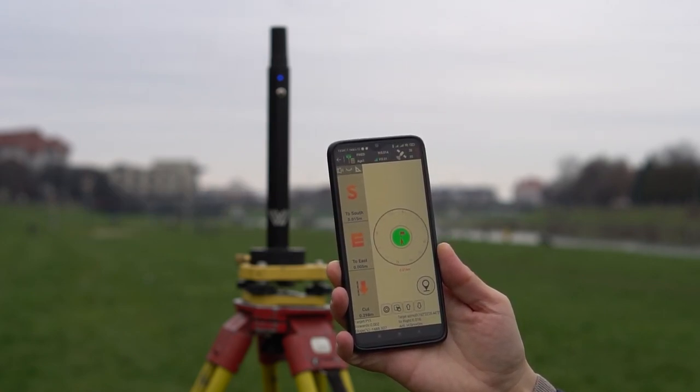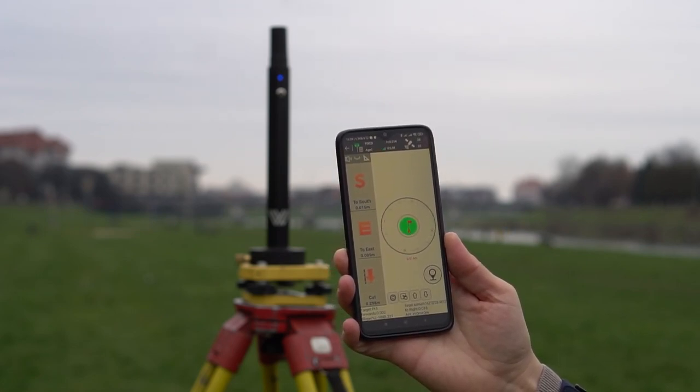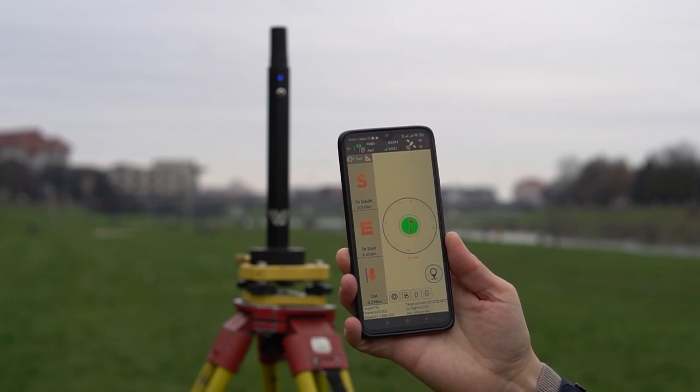Thus, we have an error of up to 1 cm on geodetic RTK receivers, and on the Walker RTK receiver we have an error of up to 2 cm.